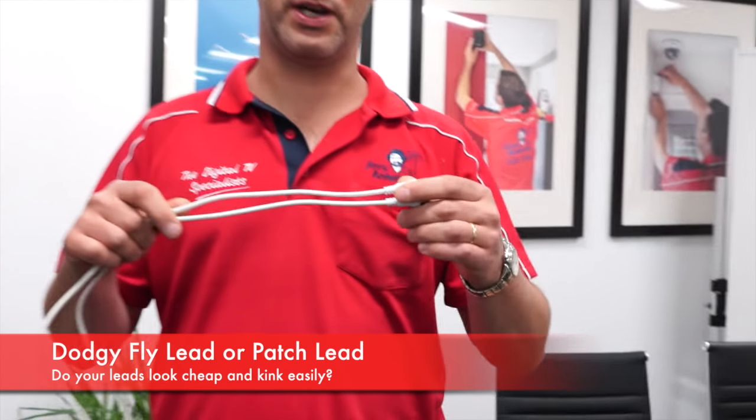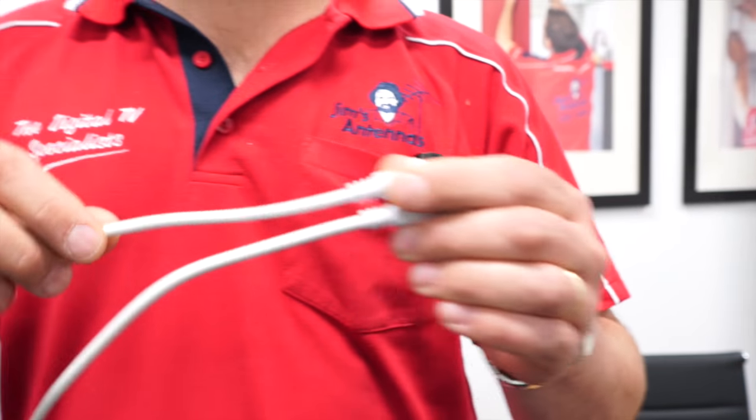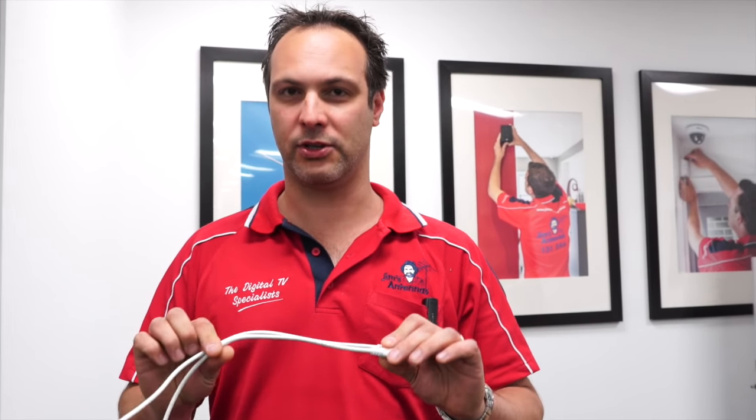Fly leads are the most common issue we get called out for. You can generally tell they are poor quality if they are cheap. These ones here, as you can see, are very thin, not a very good shield on them, and they kink very easily. If they do kink, you'll lose most of the reception and will have issues.